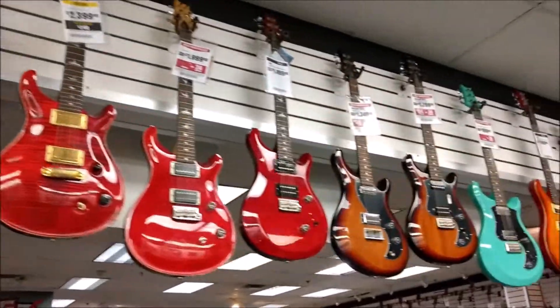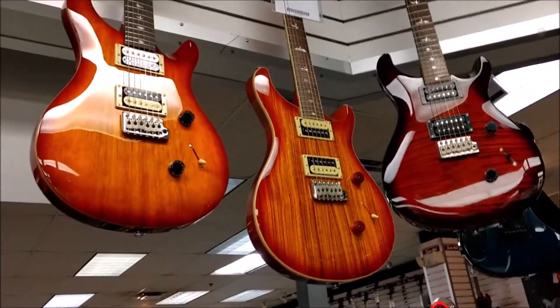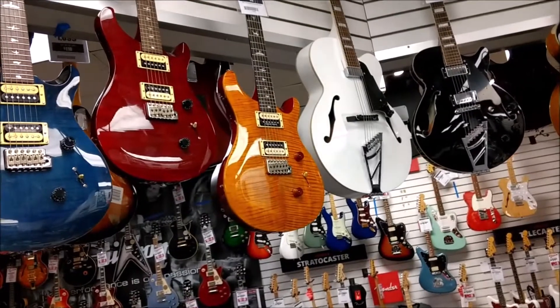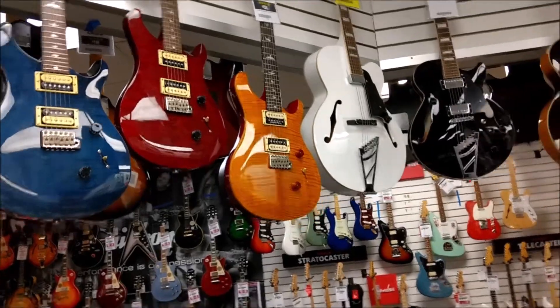Look at all the PRSs! That thing's freaking sweet — that's an SE. That one right there used to be mine. I traded it in on that Custom 22.